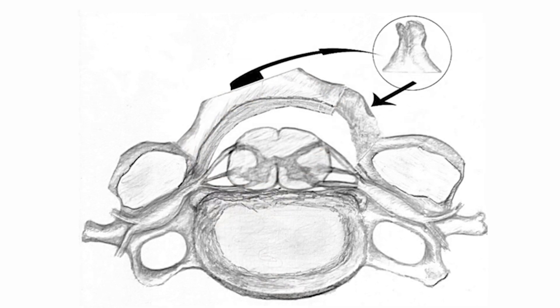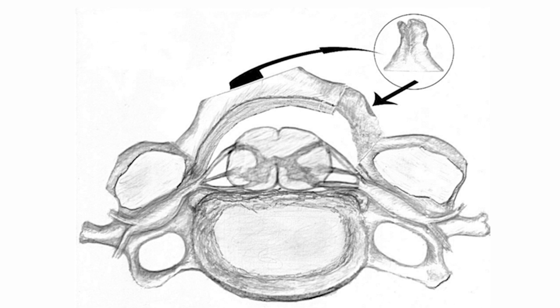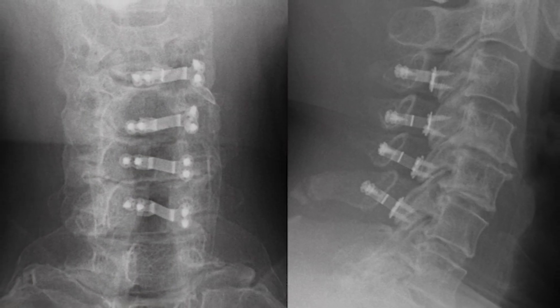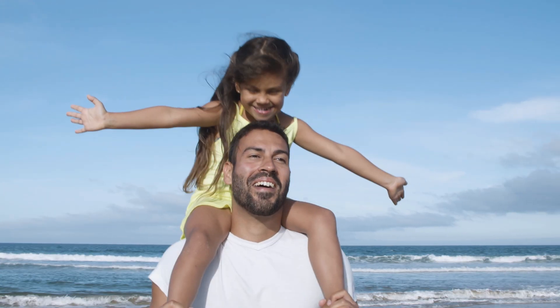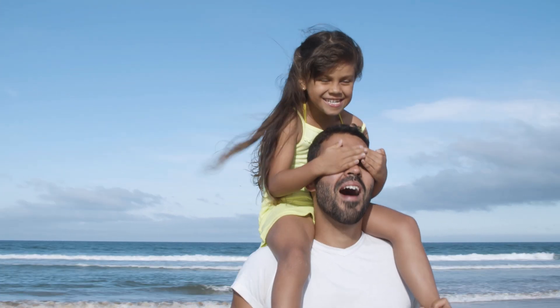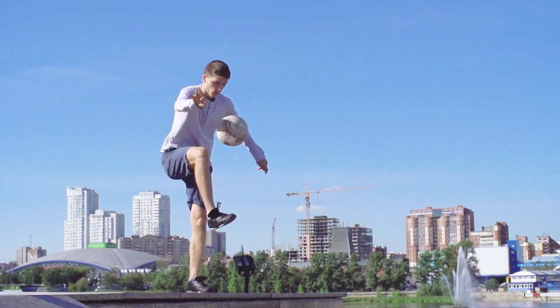Before closing the incision, the surgeon positions a bone graft in the vertebral cut to prop this new space open and attaches hardware to keep everything in place. Unlike a cervical laminectomy, cervical laminoplasty does not require a full spinal fusion and preserves a greater range of motion.